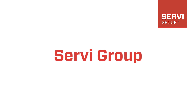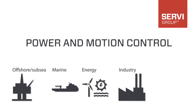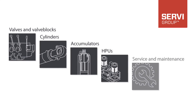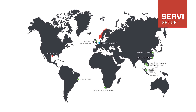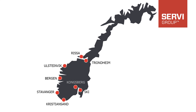For more than 100 years, Servi has been a supplier of power and motion control, with comprehensive knowledge and expertise focusing on in-house design and production of valves, valve blocks, cylinders, accumulators and HPUs. With headquarters in Norway, subsidiaries, sales offices and service partners on four continents, Servi has a global footprint within power and motion control.